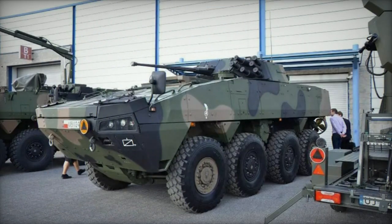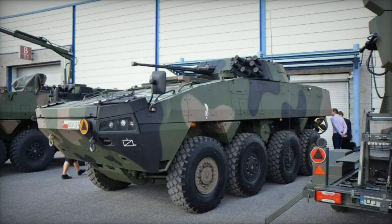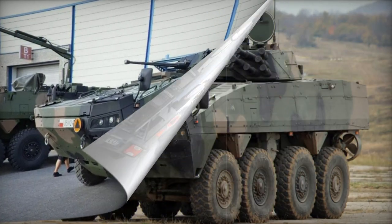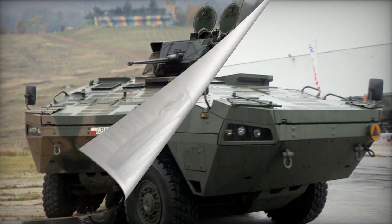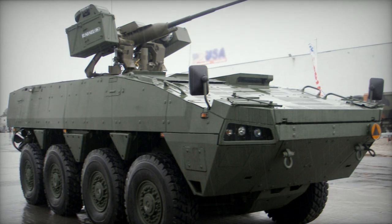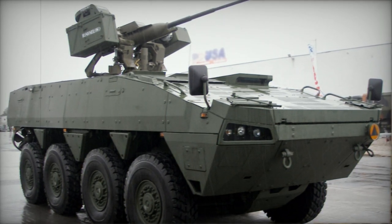The Infantry Fighting Vehicle variant is armed with an Italian OTO Melara HitFist 30P turret, operated by a commander and gunner. It houses a Bushmaster II 30mm cannon and a coaxial 7.62mm machine gun. The IFV version has a crew of three and can carry eight soldiers.